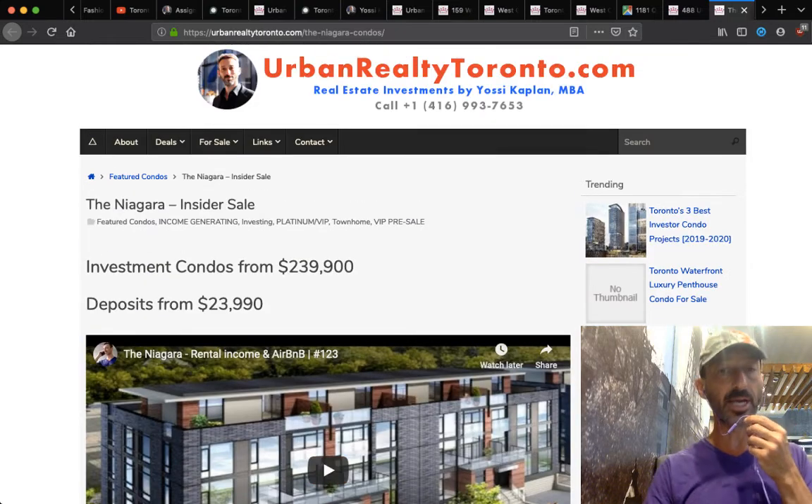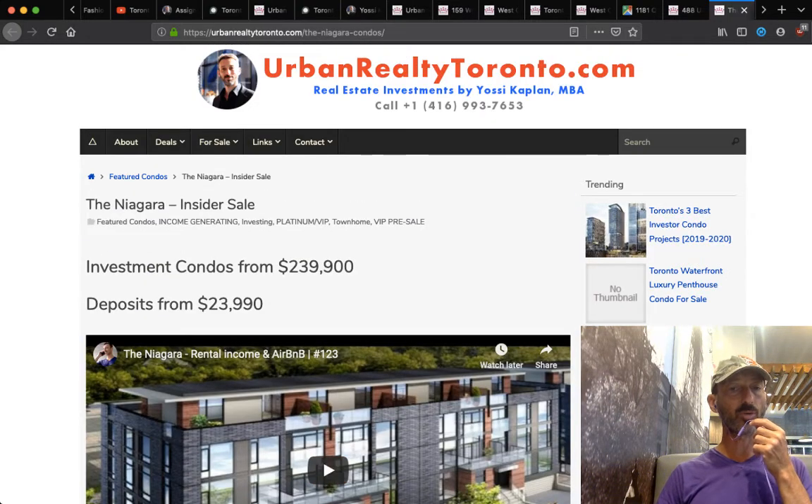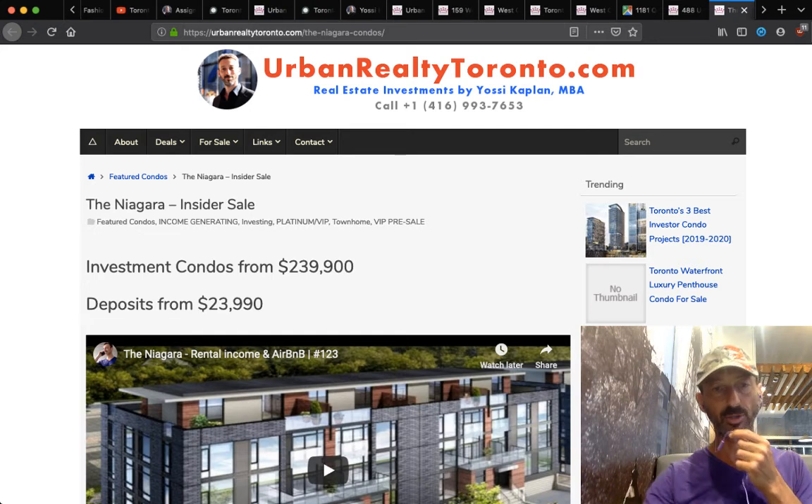A lot of people have been calling me about Niagara. Niagara is sold out for Phase 1 and 2. We are collecting information for Phase 3 — if you want to be included, just send me your information. I don't know if Phase 3 will come at $239,900 — probably a little more, $259,000–$269,000. But if it's Airbnb approved at 10% deposit, very, very attractive. We'll see what it comes out at probably in another month or two.